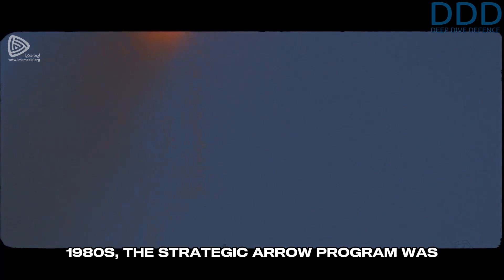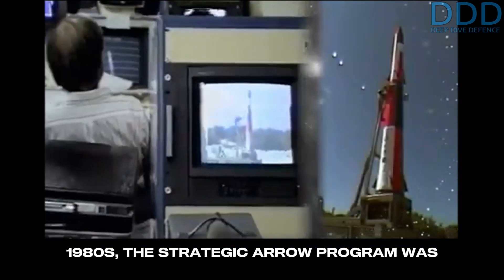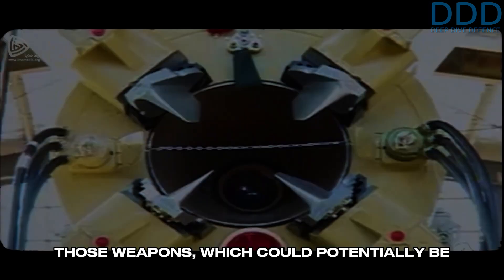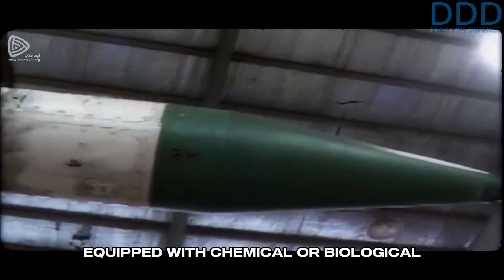In the late 1980s, the Strategic Arrow program was initiated to create a counter against those weapons, which could potentially be equipped with chemical or biological payloads.